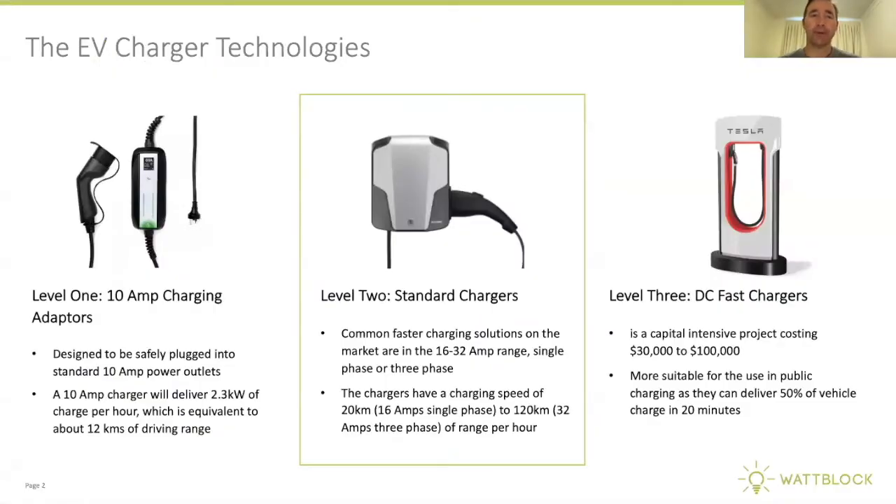There are three basic EV charger technologies going into our strata apartment buildings: 10-amp charging adapters that plug into general power outlets, then standard chargers, which are often also called smart chargers, and at level three, DC fast chargers, which are quite expensive and won't go into most of our apartment buildings.